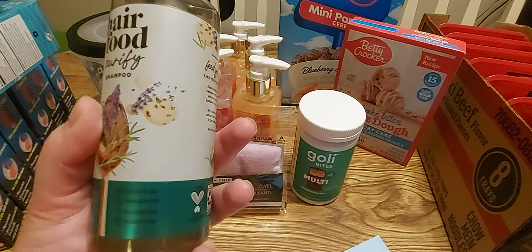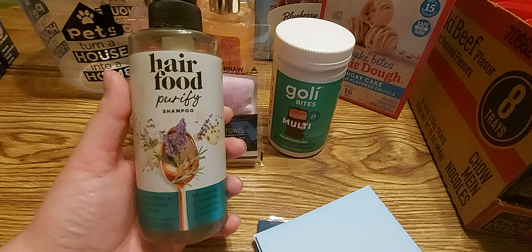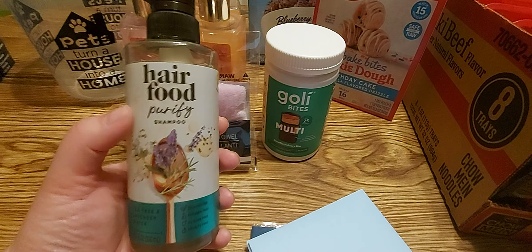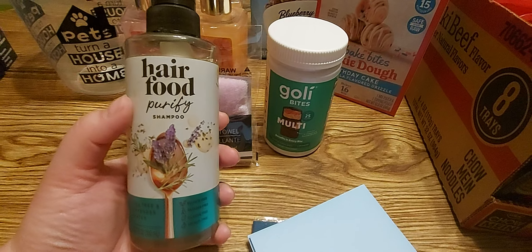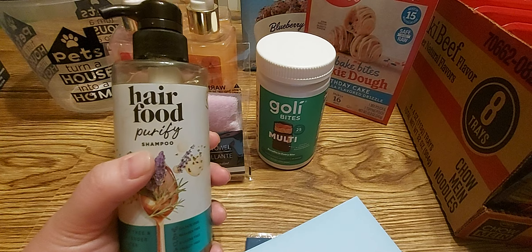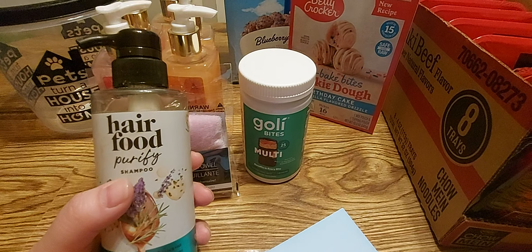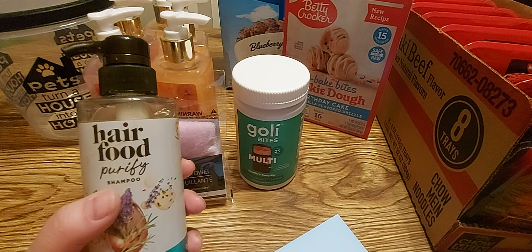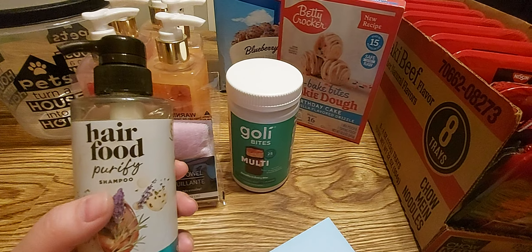A lot of people were finding this in their stores and a lot were not — I was lucky enough to find it. They were also selling the conditioner but my store didn't have it. I'm excited to try the shampoo for my daughter, who's almost out. I personally need conditioner with my shampoo because it gives my hair a really weird texture without it, but this will work great for her — she's 11 and has great hair.